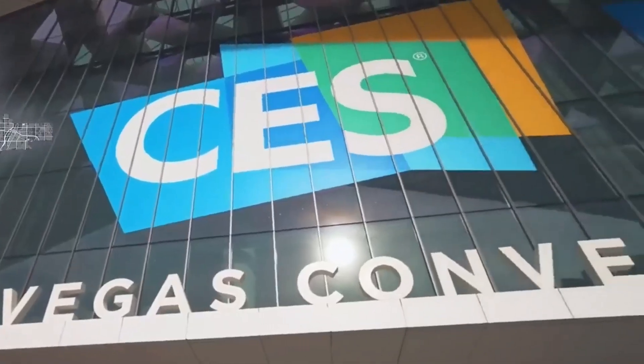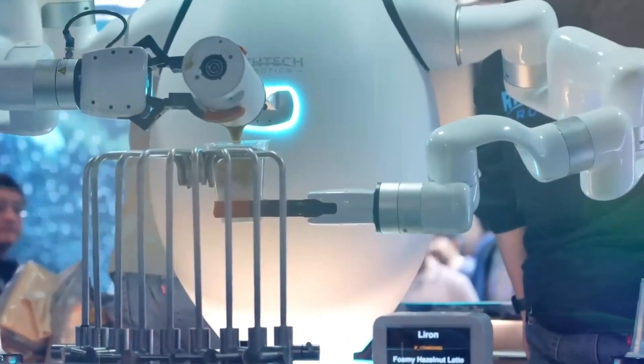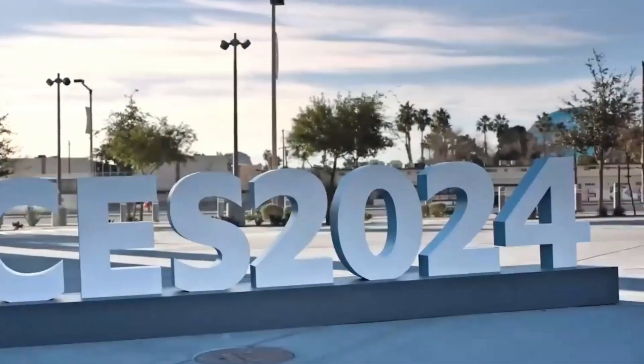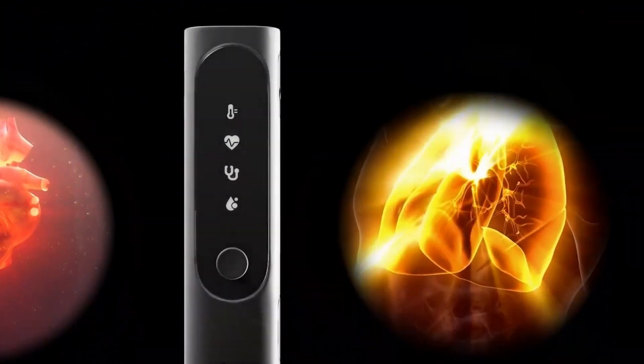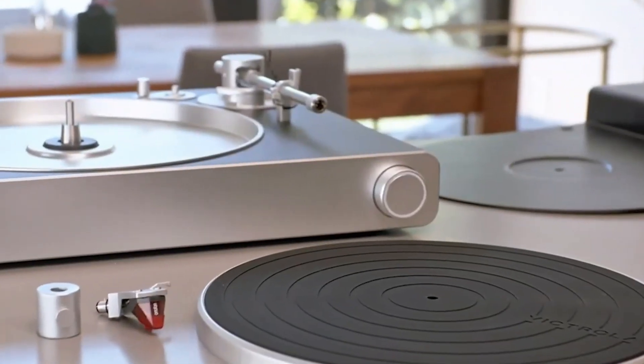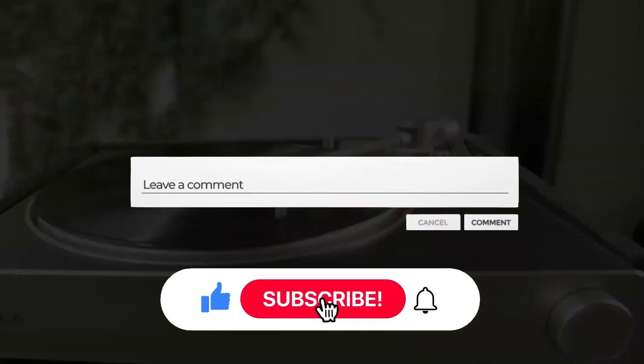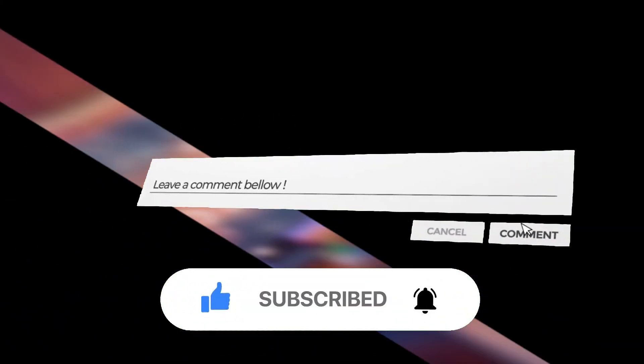CES 2024 showcased some incredible technology — from transparent TVs to AI-powered fridges and smart RVs. The future looks bright and innovative. If you enjoyed this rundown, don't forget to comment, share, and subscribe to the channel for more updates on the latest tech. Stay tuned for more exciting content.